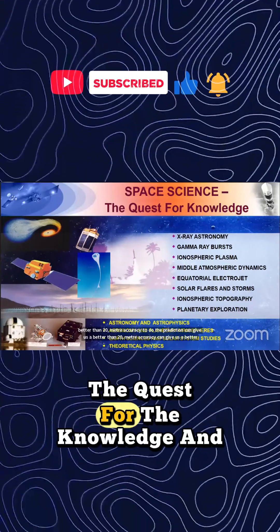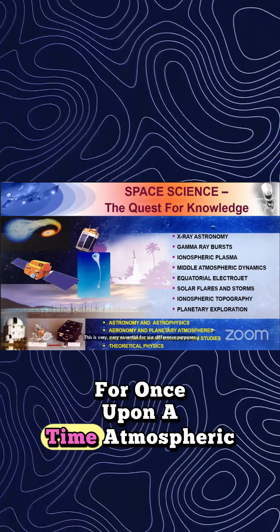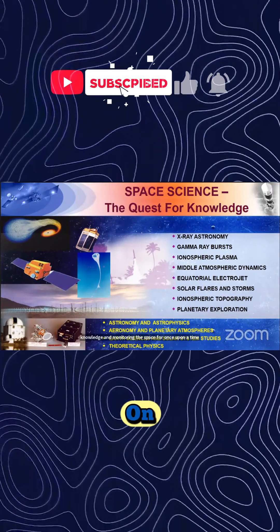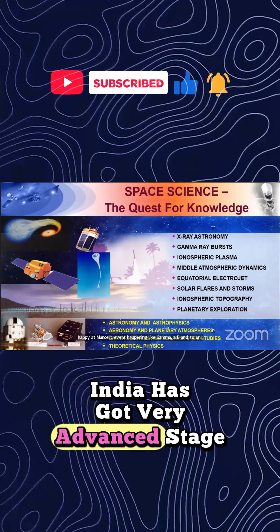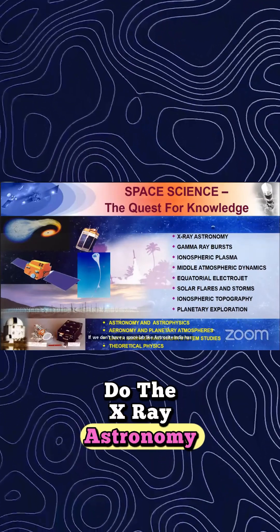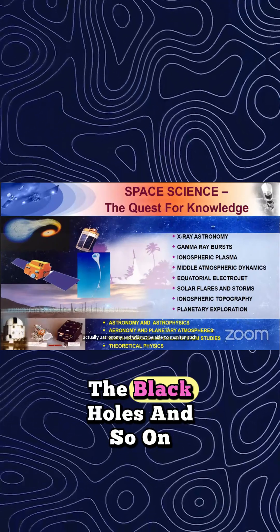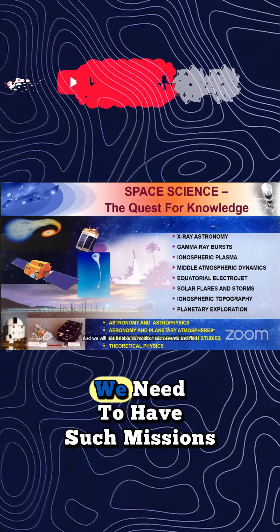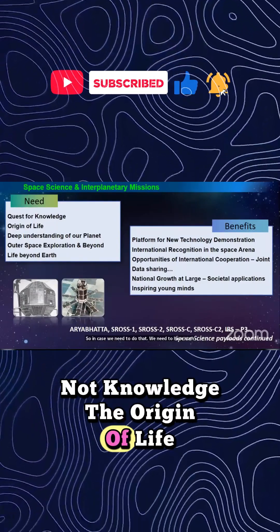Along with these applications, there is the quest for knowledge and monitoring space — for instance, atmospheric events like gamma ray bursts. If we don't have a space lab like AstroSat, India would not be able to do X-ray astronomy or monitor such events, discover black holes, and so on.